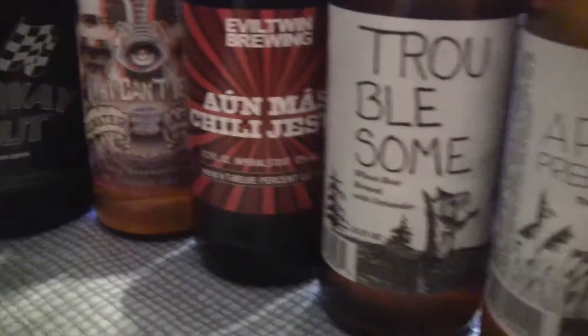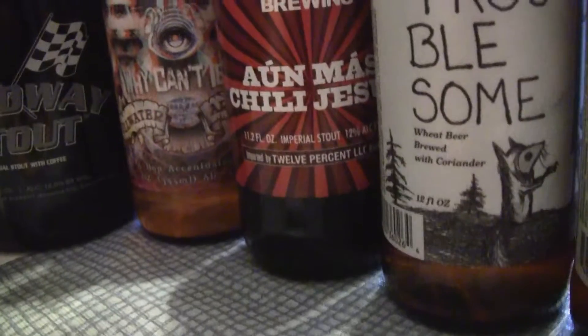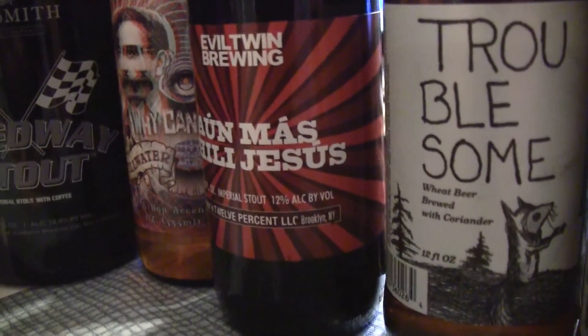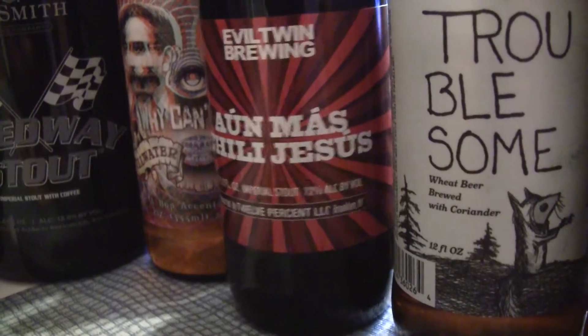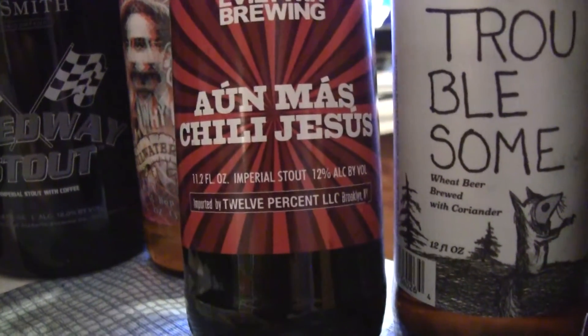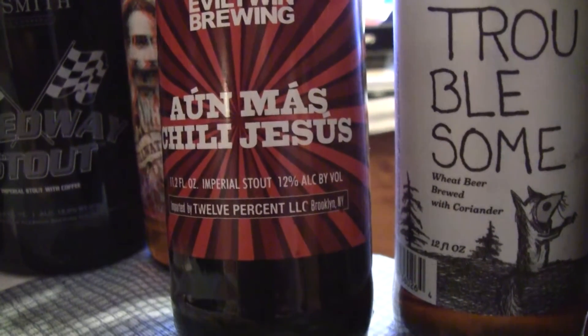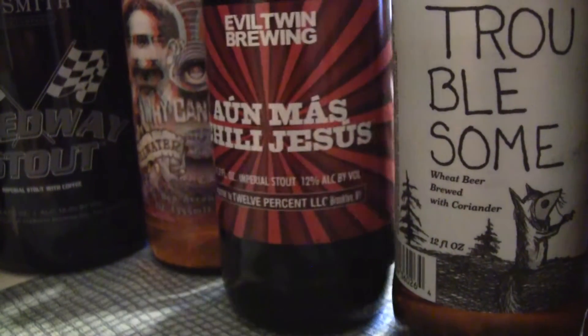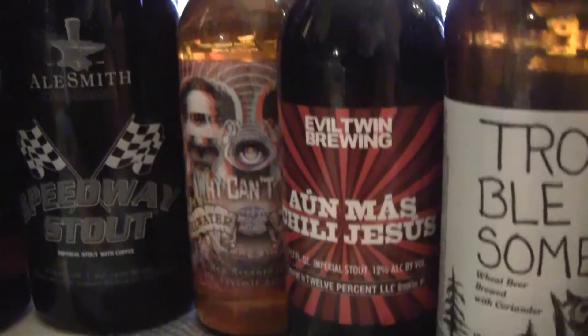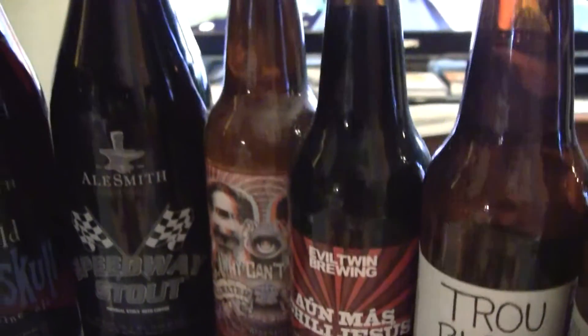Also from Evil Twin — and I'm probably going to butcher up this name — or, if you're speaking Mexican, Jesus. And this is an Imperial Stout at 12%, so this is a big beer. Evil Twin makes some good stuff, but their stuff's a little on the pricey side — I think that bottle was about $10 for that little 12-ounce bottle.